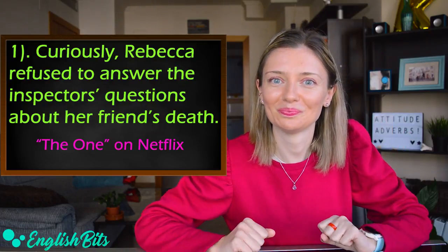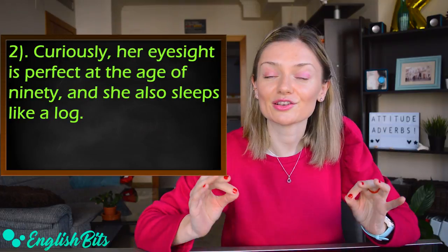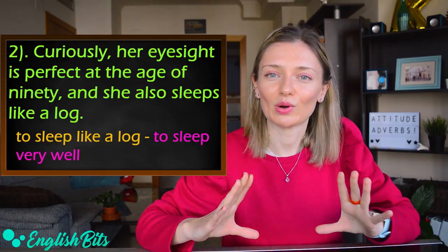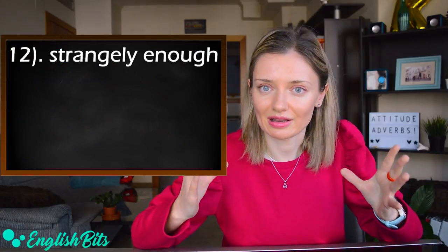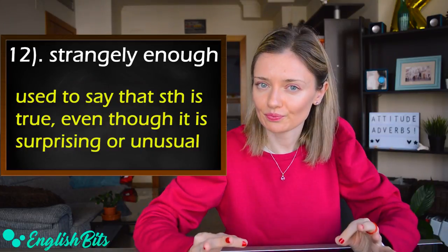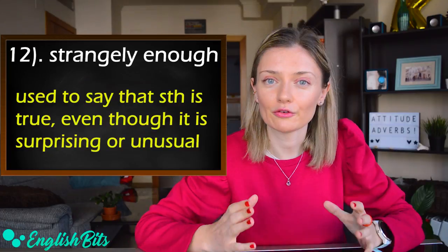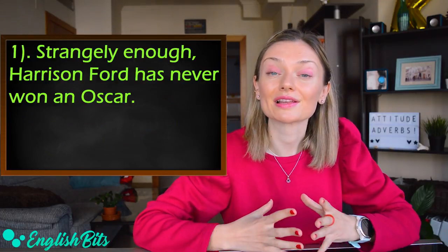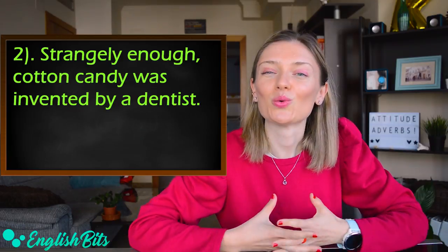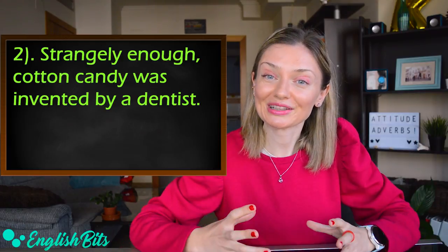Number twelve: 'strangely enough.' It's used to say that something is true even though it's surprising or unusual. Two examples: 'Strangely enough, Harrison Ford has never won an Oscar,' and 'Strangely enough, cotton candy was invented by a dentist.' Cotton candy is American; the British word is 'candy floss.'